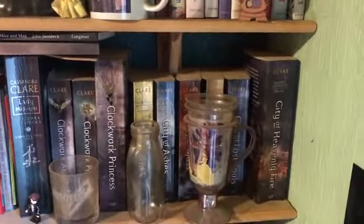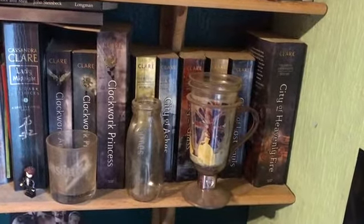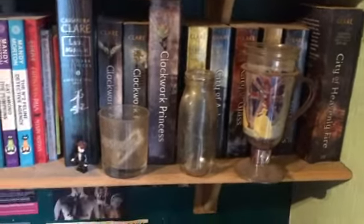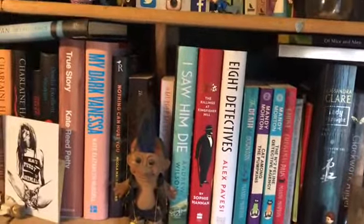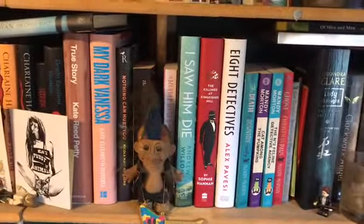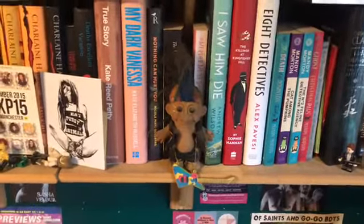Moving down to the shelf underneath, we have some sort of YA fantasy fiction there. We've got Cassandra Clare — I don't read an awful lot of YA fantasy fiction, as you'll know from the channel, but I do have a soft spot for the Mortal Instruments series and its sequels. These are more varied — the newer things I've acquired, so there's a lot of hardbacks and new things. They haven't been put in a particular order. At some point I will try to put them into genres.